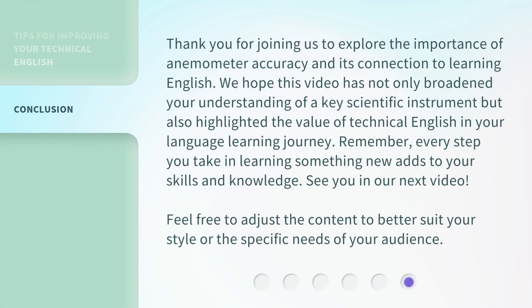Thank you for joining us to explore the importance of anemometer accuracy and its connection to learning English. We hope this video has not only broadened your understanding of a key scientific instrument, but also highlighted the value of technical English in your language learning journey. Remember, every step you take in learning something new adds to your skills and knowledge. See you in our next video.